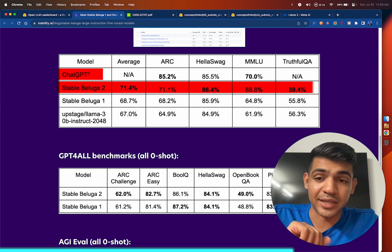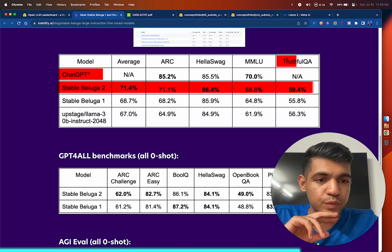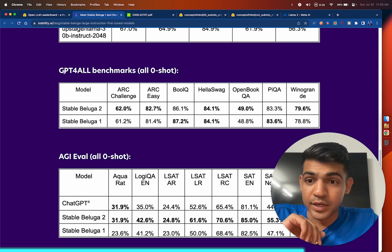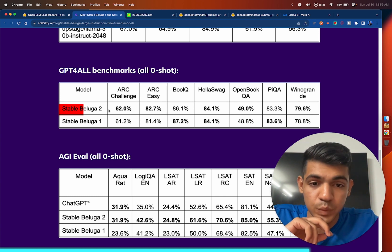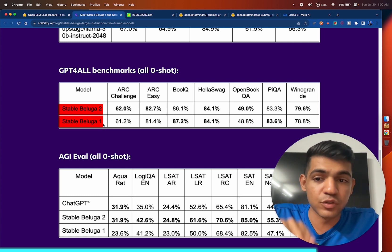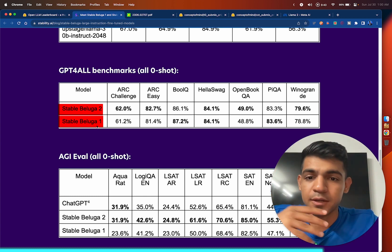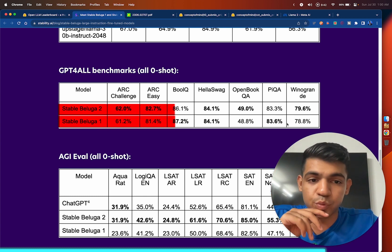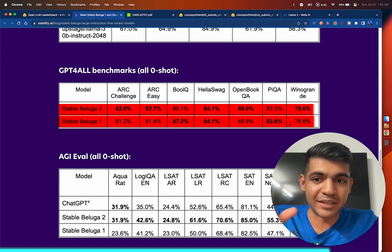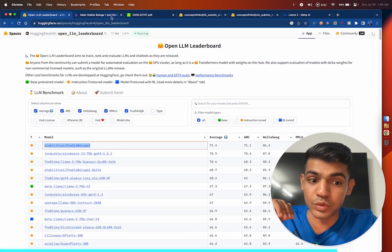Keep in mind that ChatGPT 3.5 was not tested on some benchmarks such as TruthfulQA, so we don't have numbers for that. But looking at GPT-4 benchmarks, Stable Beluga 2 and Stable Beluga 1 are both competing really strong. Even though Stable Beluga 1 was trained on the original Llama 65 billion parameter model, it is already winning in three categories, and Stable Beluga 2 is winning in five — that's why Stable Beluga 1 is ranked number four on the leaderboard.